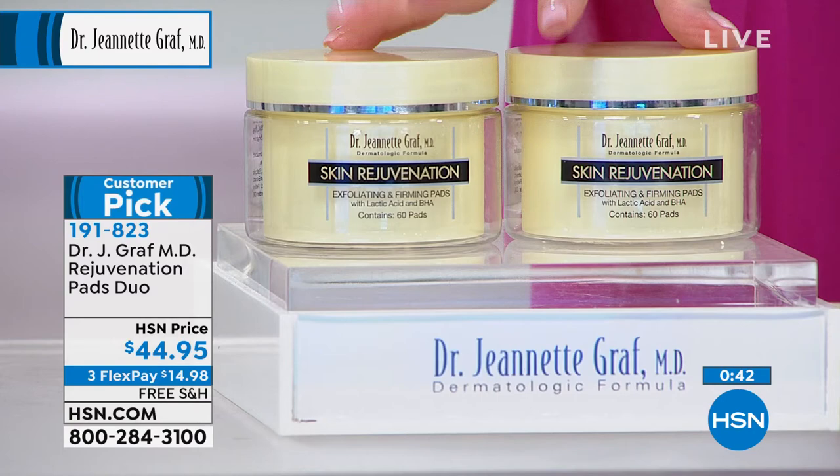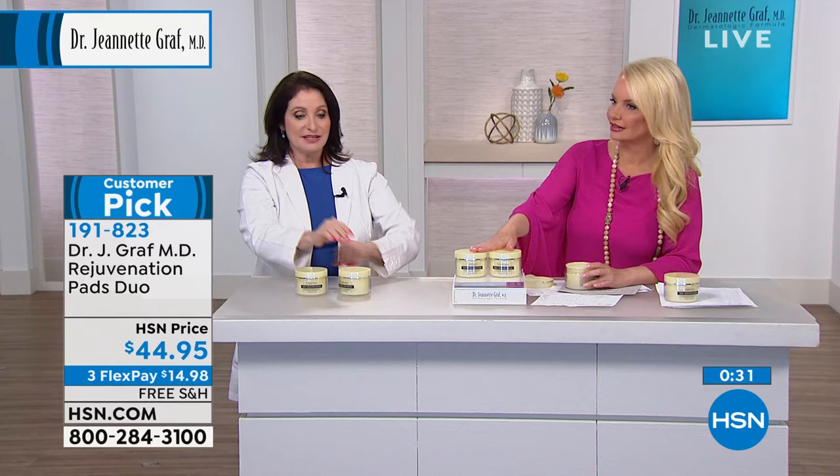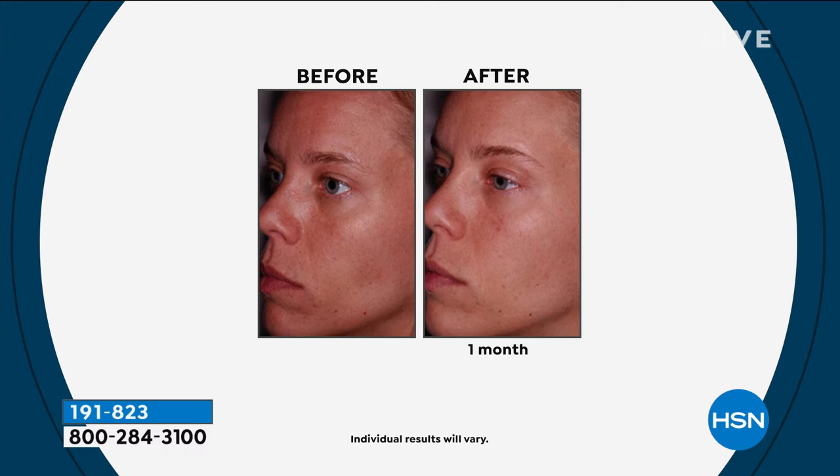You're getting two 60-count jars — so a four-month supply. This works really well on sandpaper skin, that chicken skin — after you do your face and neck and decollete, put this on there. Can we do it on our hands too? Absolutely. Look at these results — there will be enough.